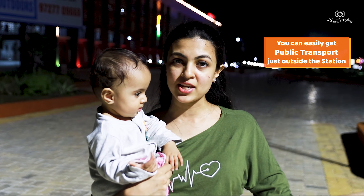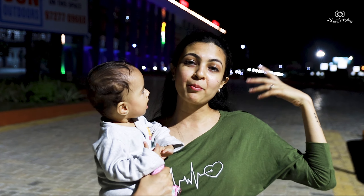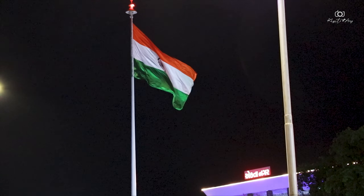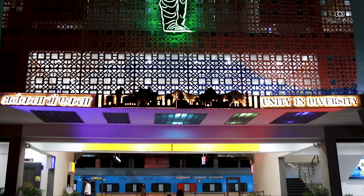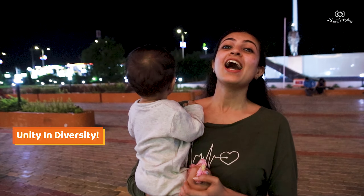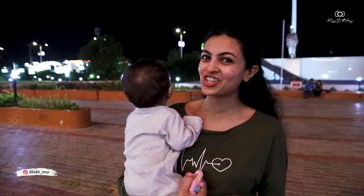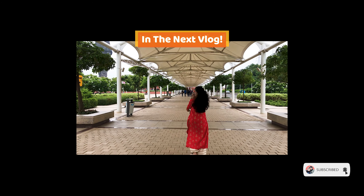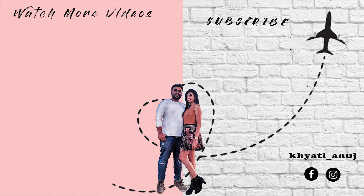As you arrive at the station, you will have no problems — everything is easily accessible. There are restaurants and stay options nearby, so everything is well planned. There is also a very good message here: 'Unity in Diversity,' which is the true meaning of India. That's it from this vlog — I hope the information was useful. Please subscribe to the channel if you are new, and hit the bell icon. See you in the next vlog!